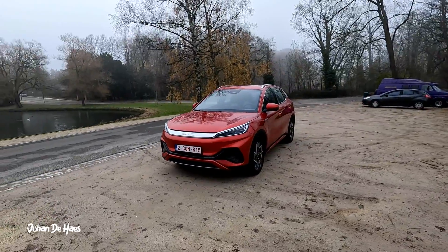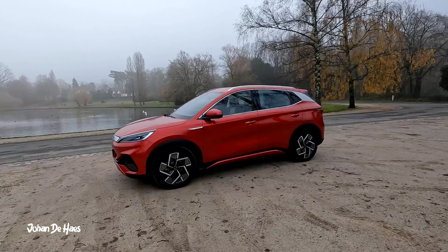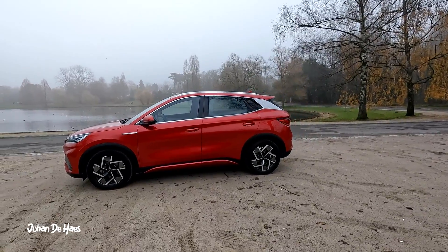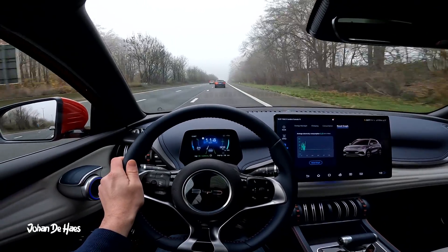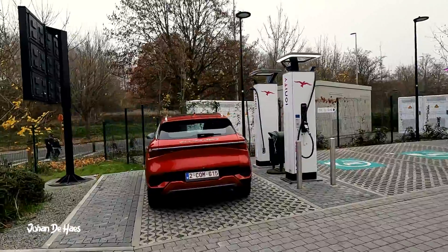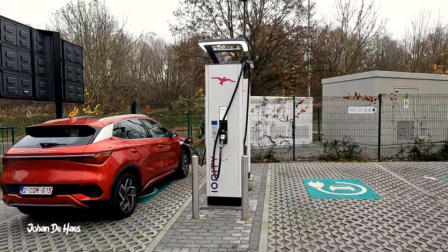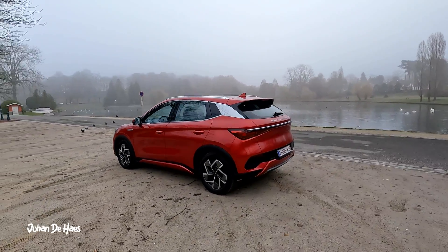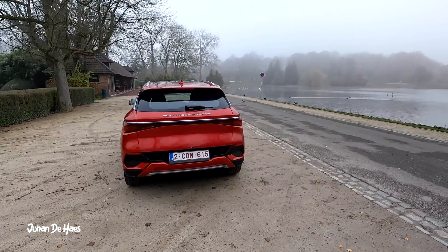Welcome to another range test video. This is the BYD Atto 3. In this video I want to find out the range in real life driving conditions. I will test the range on the highway to find out the minimum range, and also do a second range test at lower average speeds to know the maximum range. I also wanted to know how long it takes to charge the battery at a fast charger. This is the Atto 3 with a 60.48 kWh battery and a WLTP range of up to 420 km.